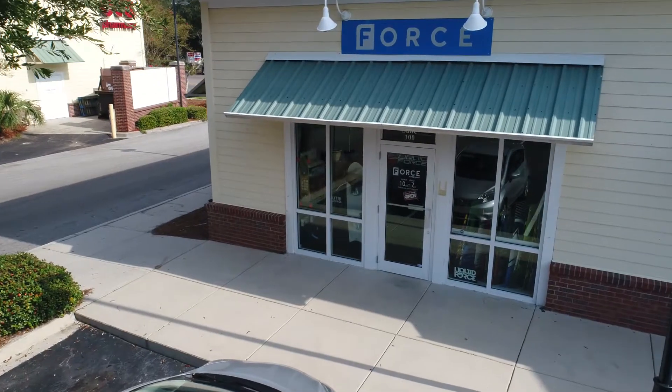Hi everybody, this is Stan with Force Kite and Wake, and I'm going to introduce our gear trading program. We know that all of you want to have the latest and greatest kite, so we're here to help you with that.